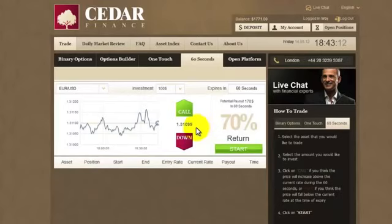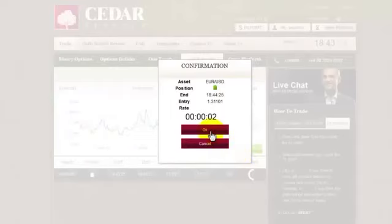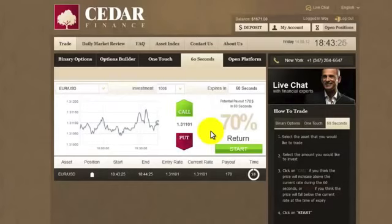It's still going up. Remember, it was 93, and I believe it'll keep rising. I will click Call, then Confirm, and let's wait to see what happens within the next minute or so.